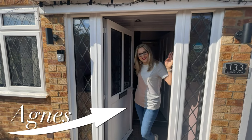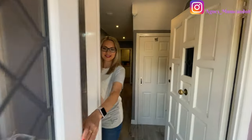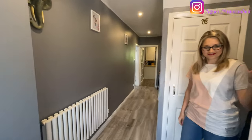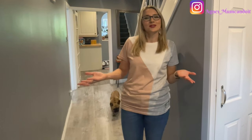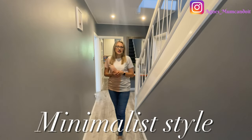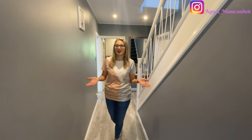Hi, welcome to my house, come on in. You are in our hallway of our four-bedroom detached property in Surrey. I thought it's a good idea to show you where we live and what the house looks like. We are in a minimalist house, which means we haven't got many things because I don't like clutter.